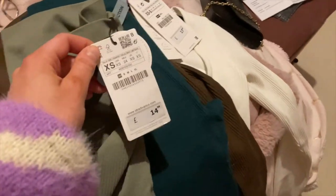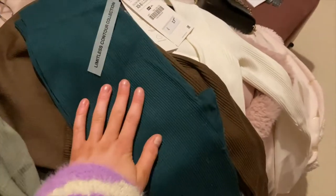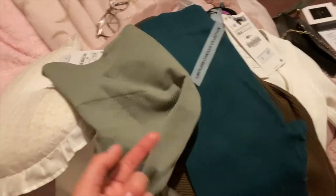The final pair of leggings — these are from Stradivarius as well, extra small, £14.99, a lovely sage green. So I've got two pairs from Stradivarius and one pair from Zara. They're identical, they're literally identical, and these are £3 cheaper.